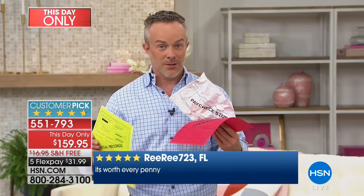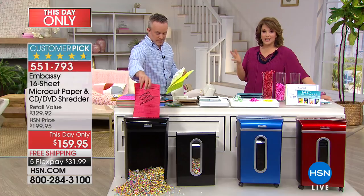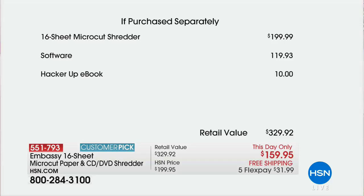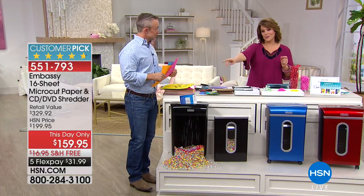Elevate your shredding experience. You probably didn't think about picking up a shredder today, but you probably had clutter you wanted to get rid of — and now you can easily do it. Out of all the products I get to present to you, this is one I truly, in my heart, believe every family should have. If you don't have one yet, please take advantage of this day-only price. Remember, the shredder by itself is a $200 value. The software we're including — because you're protecting not only your paper documents but your emails and computer documents as well — that's $119. This is a super deal value. Will we have Embassy again? Of course. Will we have this deal again? Probably not.